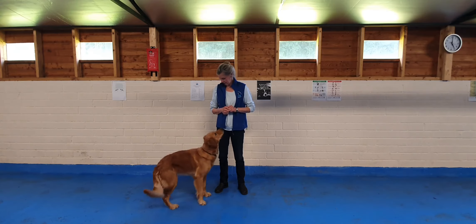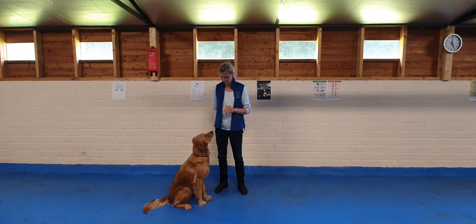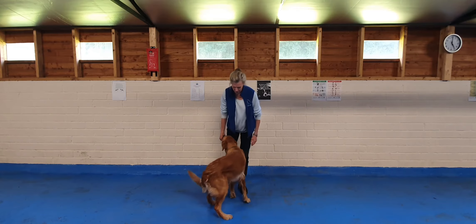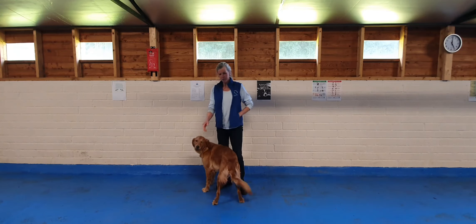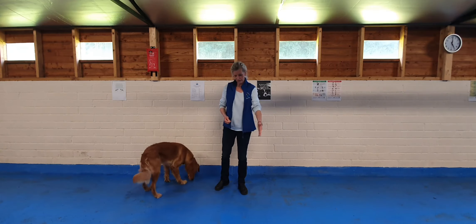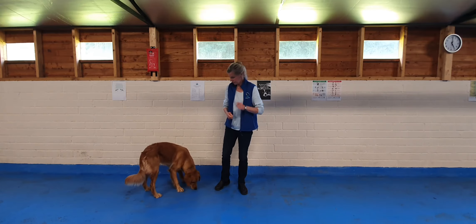Delphi? Sit. Okay, let's try with no treat. Stand. Stand — she still wants the treat. Delphi's problem is that she is mixing stand with touch, which is teaching her to touch my hand. That's why I need a different hand signal.